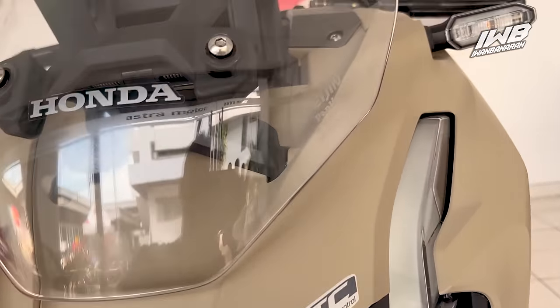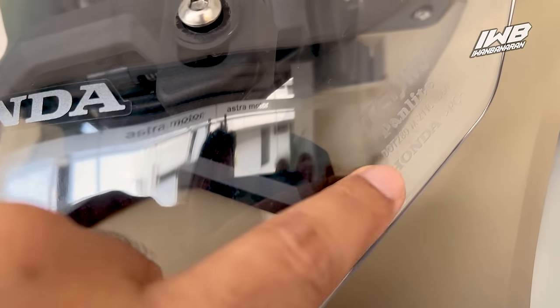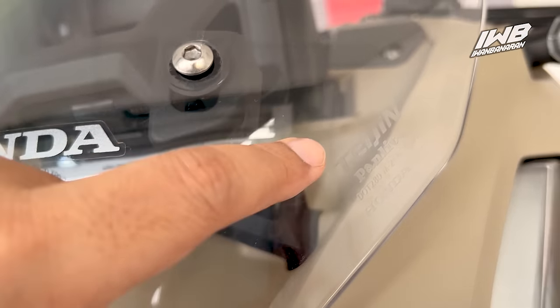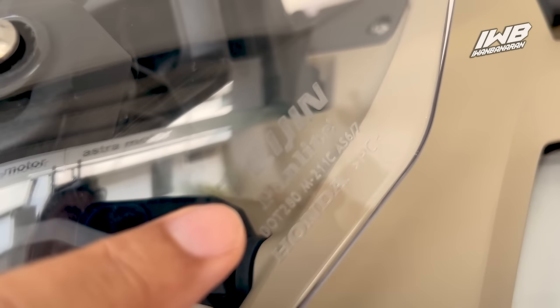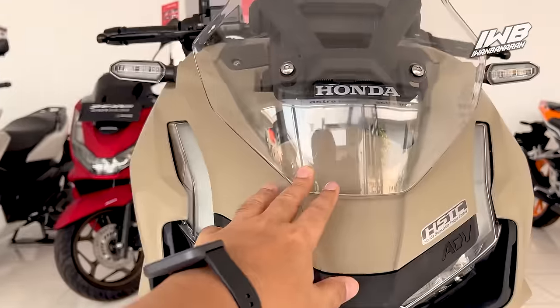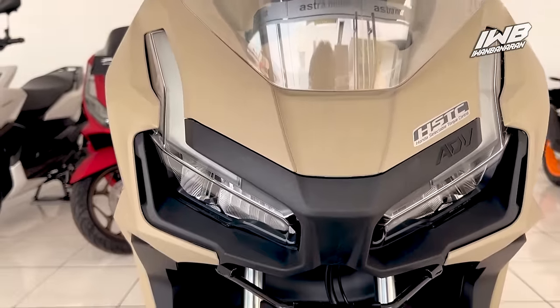Yang menarik, visornya ini disuplai oleh Teijin. Teijin ini rata-rata mereka menyuplai untuk big bike — biasanya visor big bike disuplai oleh Teijin. Jadi artinya materialnya tidak abal-abal untuk visor dari Honda ADV160 ini. Mantap juga.